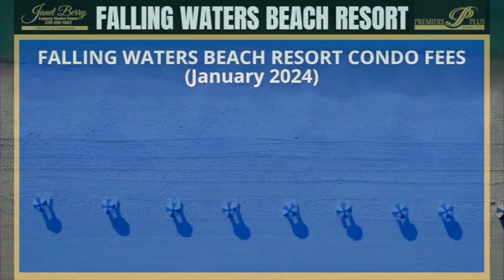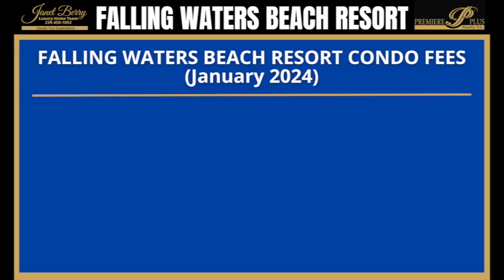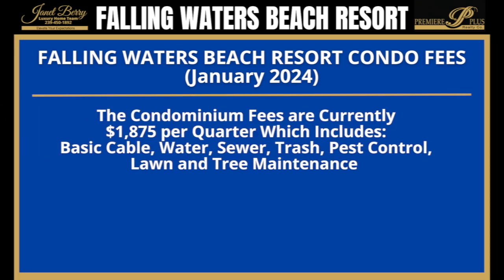As of the time this video was made, the condo fees for Falling Waters Beach Resort are $1,875 per quarter, which includes basic cable, water, sewer, trash, pest control, lawn, and tree maintenance — in addition to all the amazing amenities that the community offers.